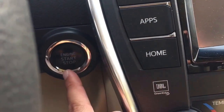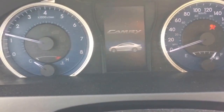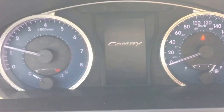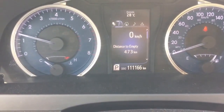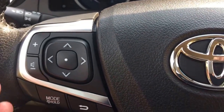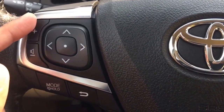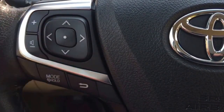Right over here is your push start button. This unit only has 111,166 kilometers. On the left hand side of the steering wheel, it allows you to adjust the volume control and select songs or radio stations.